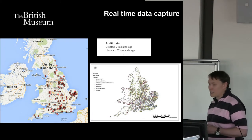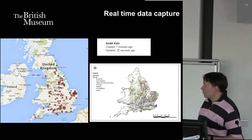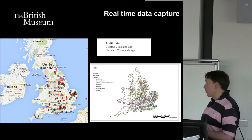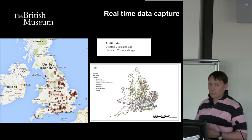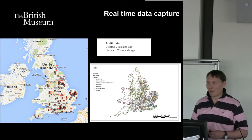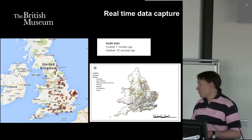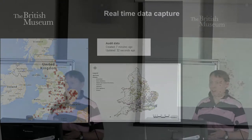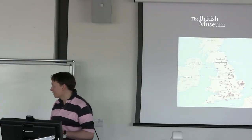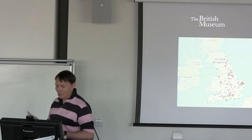Data is being captured in real time. This is a map from yesterday afternoon — the map on the left shows the dots where objects are being created. You can see an audit log that tells you when the record was created, so you can see in real time when data is going on. If someone creates a record on our system it can be instantly available to the public, and we're doing that nationally. The map on the right shows you where coins have been found in this country, and Wales — sorry, I should say Wales as well.